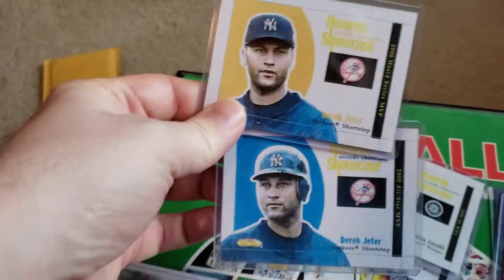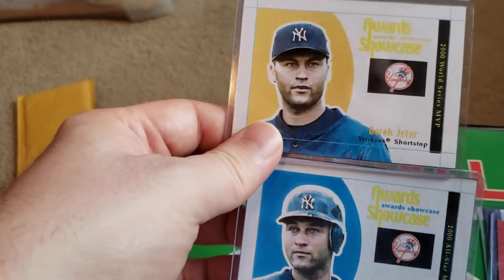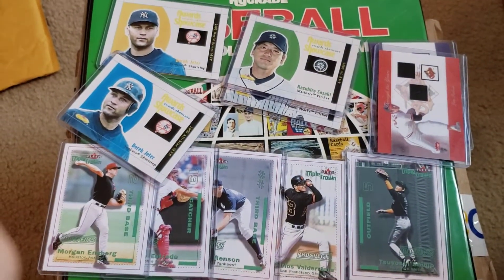Last but not least, the two Derek Jeters. I checked sales history on WorthPoint, and there's nothing that comes up at all. Really kind of a neat run there. I'm just looking to clear some stuff out, so if you're interested, let me know. Thanks for watching.